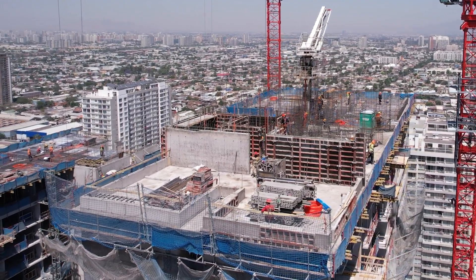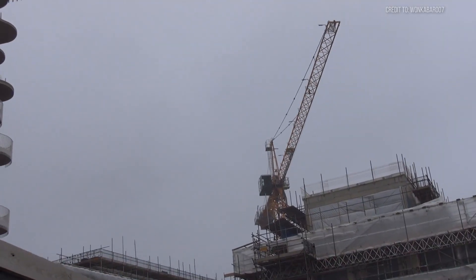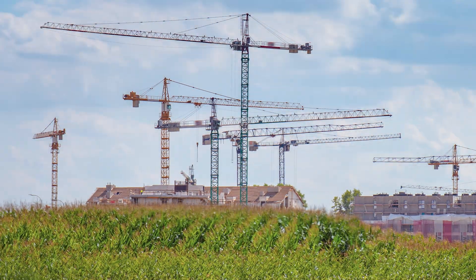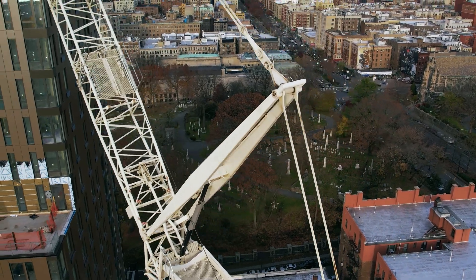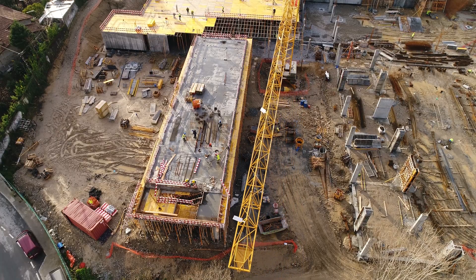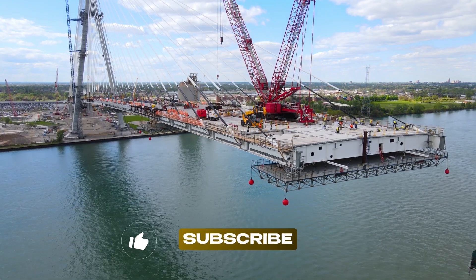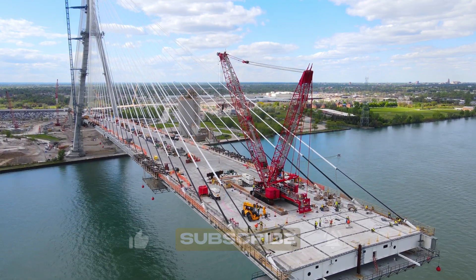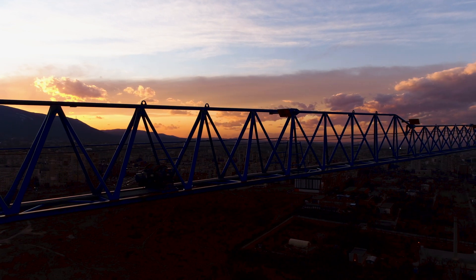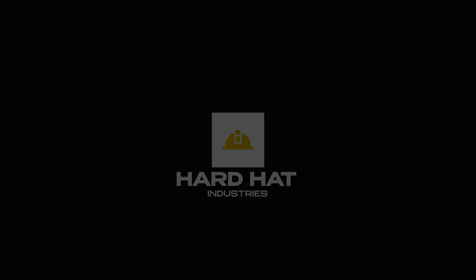In many ways, the human operators remain the real heroes of this ongoing battle — reading subtle changes in wind patterns, sensing unusual vibrations that might indicate ground instability, knowing precisely when to continue operations and when to shut everything down regardless of schedule pressures. Their experience and judgment often make the critical difference between a dramatic but ultimately safe weather event and a catastrophic failure. Here at Hard Hat Industries, we've witnessed these construction giants accomplish seemingly impossible feats that transform our cities. The next time you spot a tower crane piercing the skyline, take a moment to consider: it's not just steel, cables, and hydraulics — it's a mechanical warrior, ingeniously designed to battle the elements while building our world. Hit subscribe if you want more stories of heavy machinery pushing the absolute limits of what's possible. Drop your wildest crane story in the comments — we might just feature it in our next deep dive.